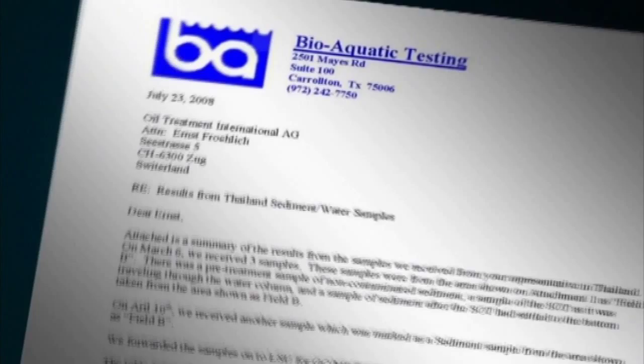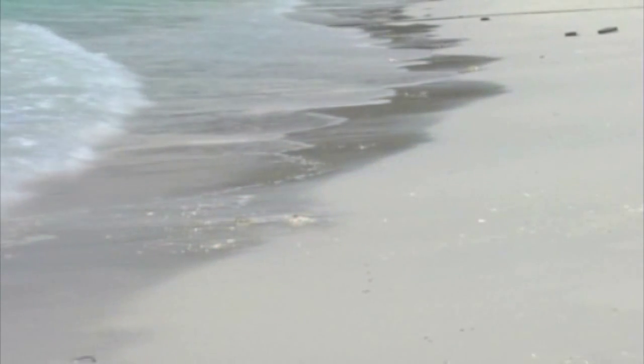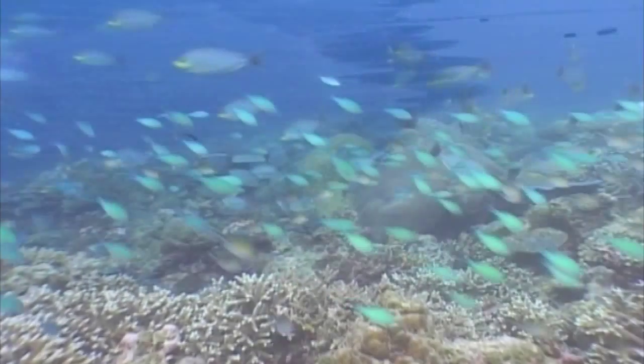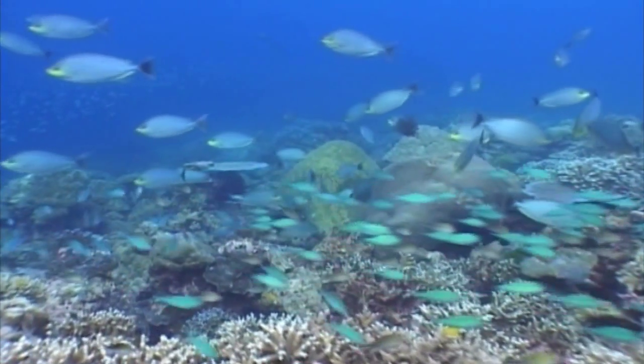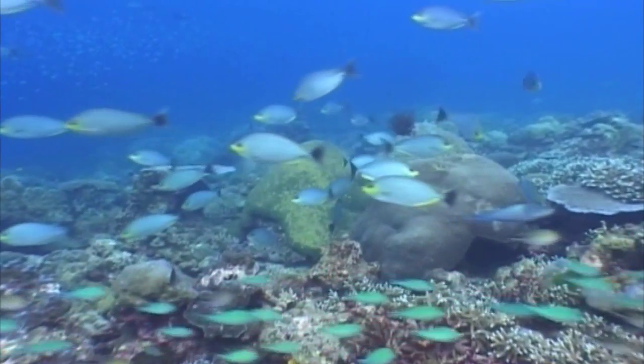The final scientific laboratory analysis report from BioAquatic confirms. The results clearly show a 99% plus reduction in oil contamination when comparing the Field B contaminated sample received on the 3rd of June 2008 to the sample received approximately 30 days later. OTI's original thesis has thus been verified: if nature, over millions of years, had produced something like crude oil, it must have thought of a solution for it as well.